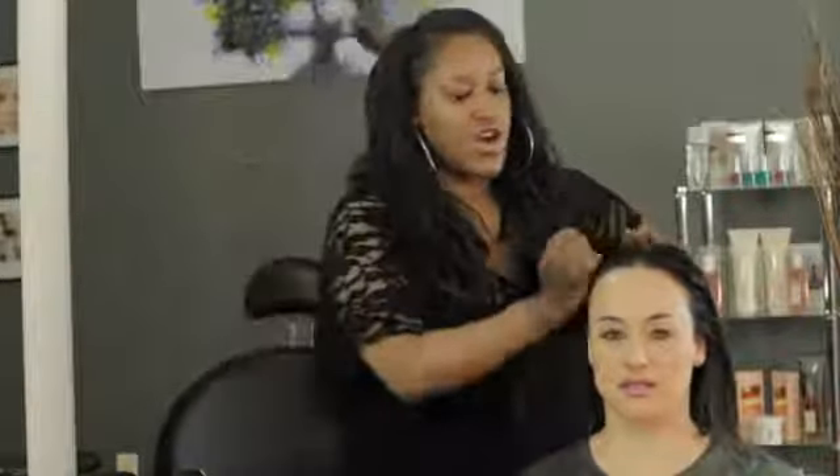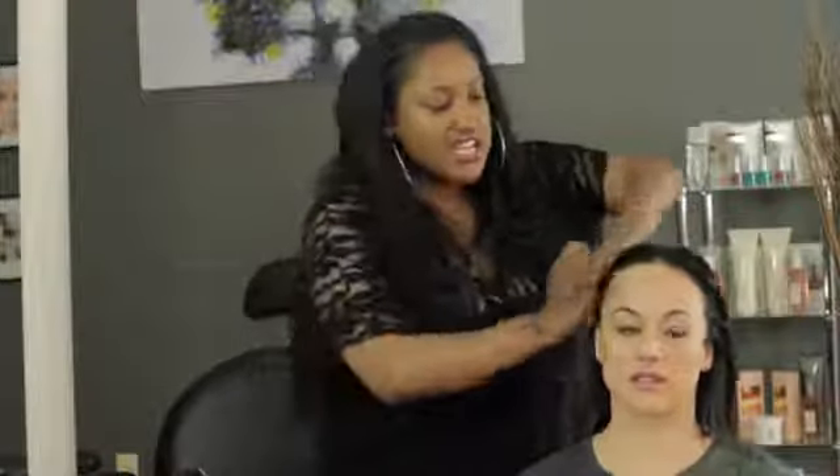Fixing your hairline after wearing your ponytail too tight is a very common problem, especially with ethnic women, because our hair tends to be a little bit more susceptible to breakage. Now, if you wear your hair in a really tight ponytail, which looks awesome — I understand why people do it because it looks fantastic — but what it does is it pulls at the hair right around here, and what happens a lot of times is it will create bumps and eventually breakage.